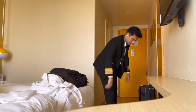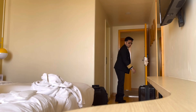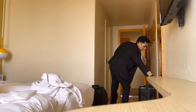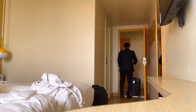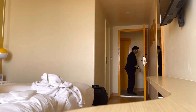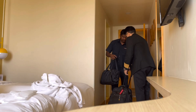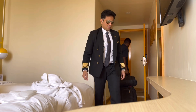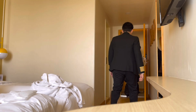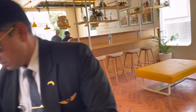I woke up bright and early. First, I offered my morning prayers — this is my grounding moment before a long day. Then it's workout time. As pilots, fitness isn't just about looking good, it's about stamina. Ultra long haul flights test your endurance, so even 30 to 40 minutes of stretching, cardio, or strength training really helps. After a quick shower, it was breakfast.